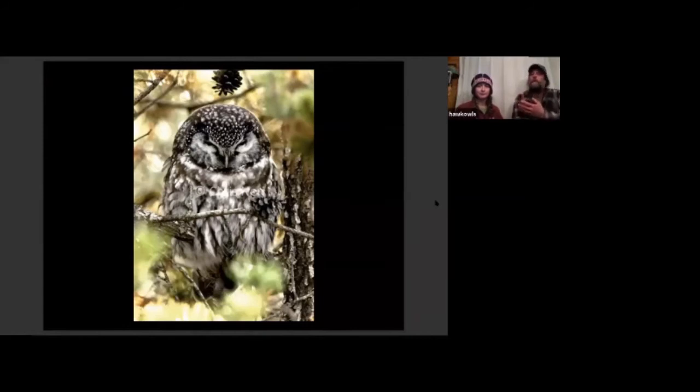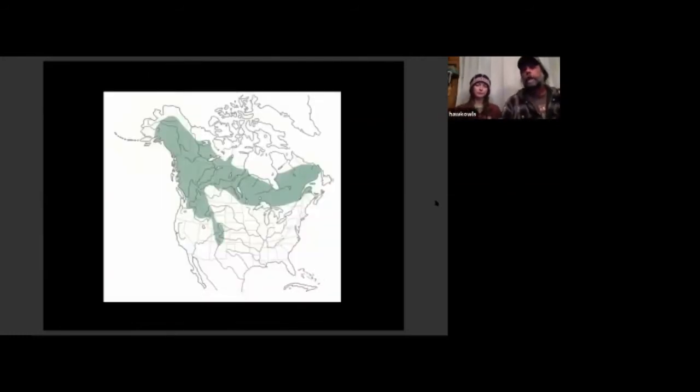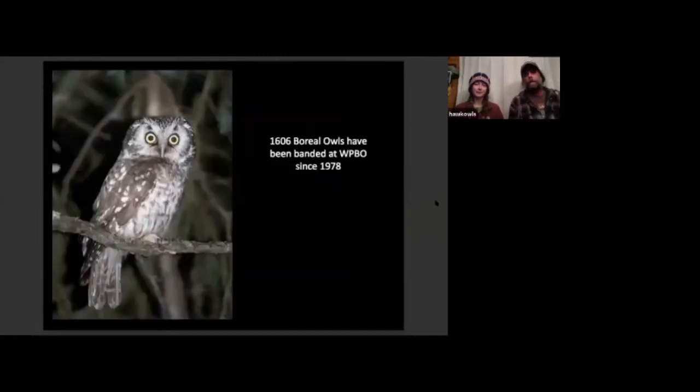Boreal owls are one of the species that makes Whitefish Point pretty unique in the lower 48. They're one of the most sought-after birds in North America — really a northern species, pretty much uncommon anywhere in the eastern lower 48. Their range map shows they just barely make it down into Minnesota for breeding, though in the west they occur at high elevation where the habitat is similar to the north. Since 1978, 1,606 boreals have been banded at WPBO. Outside the banding effort here, they're very rarely documented in Michigan — without the targeted effort WPBO has been conducting for decades, their occurrence within the state would be virtually unknown.